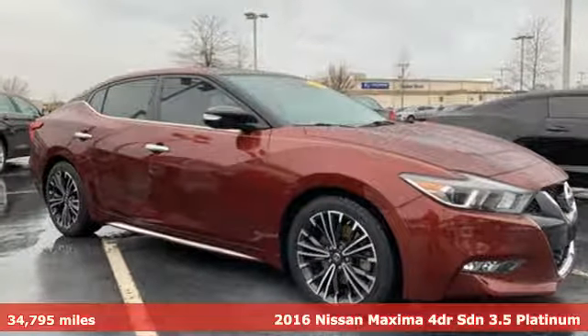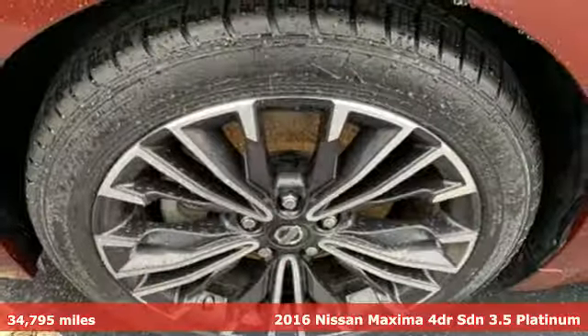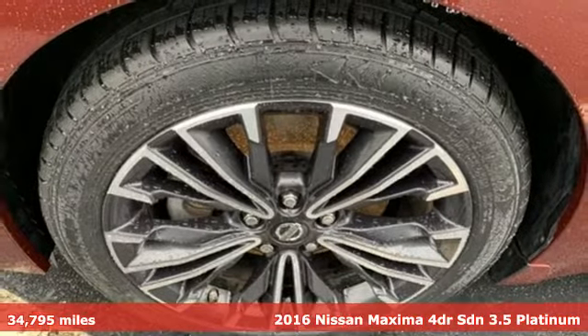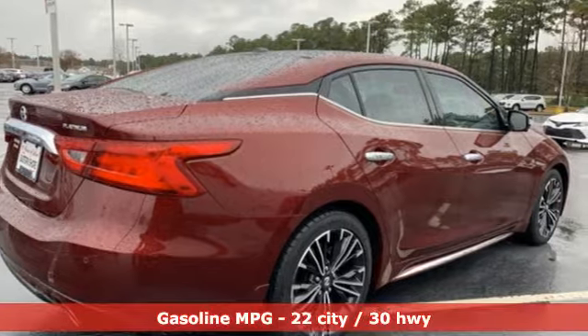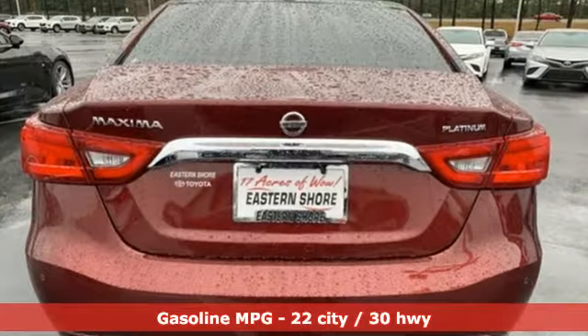Here's a 2016 Nissan Maxima. With sedan practicality and sports coupe power, this Maxima makes performance a four-door word. You'll look forward to every drive with features like these.